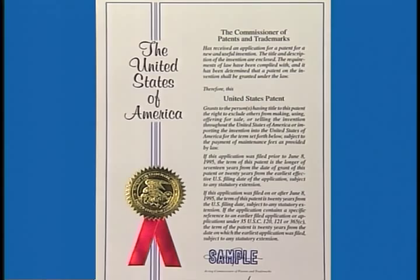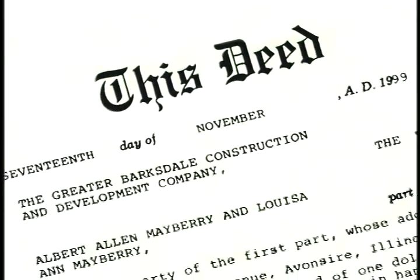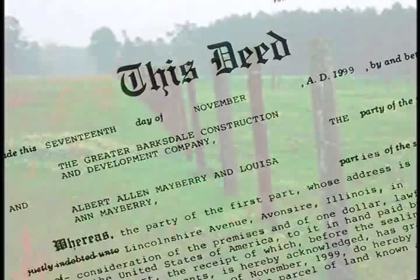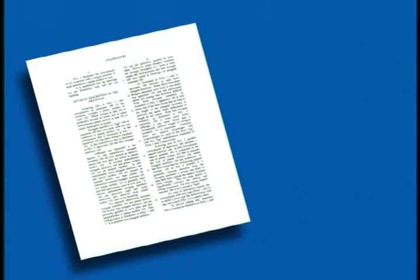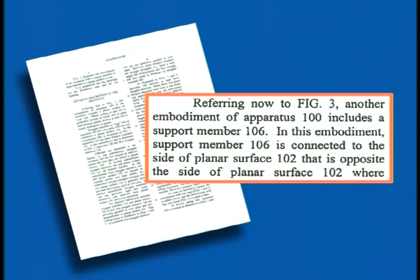A patent is, in many ways, like a deed to a piece of property. It grants the owner the right to keep people off the property, or to charge them a fee, like rent, for using it. And just as a deed indicates limitations on the rights of a landowner, a patent sets limits on the rights of an inventor. The patent system works because the inventor is required to describe the invention in clear and specific terms, so that the public knows what the boundaries of the invention are.